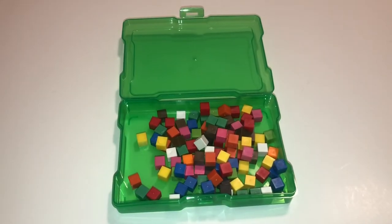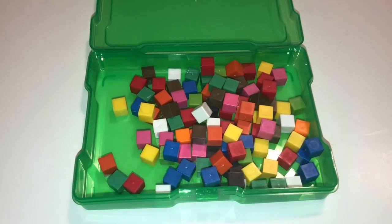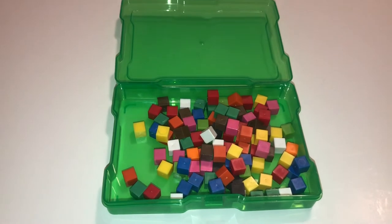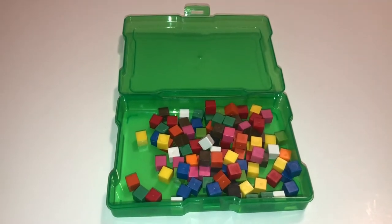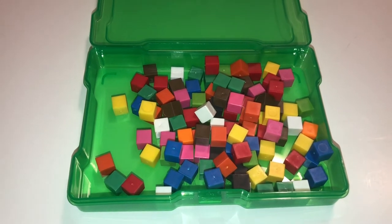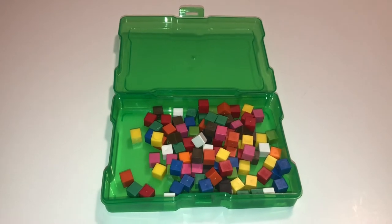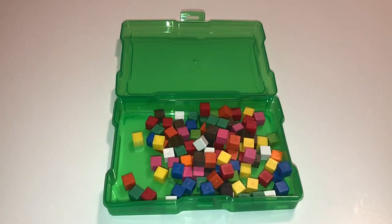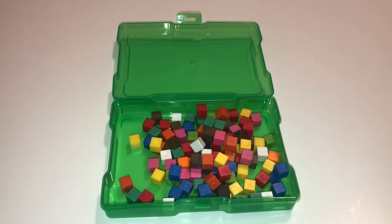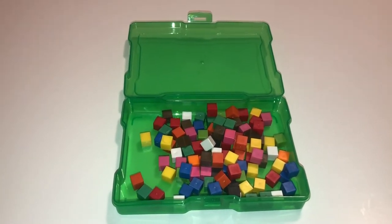Another great use for these photo cases is to hold centimeter cubes — how awesome is that? Not only are they cute in here, but they hold them perfectly. This is 100 centimeter cubes, which is perfect to pass out to students when you're working on math. You don't have to count them out or separate them — you'll know there are a hundred in every case. Of course you can use less; you don't have to go with a hundred.